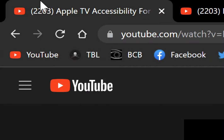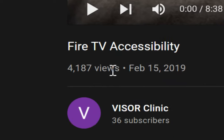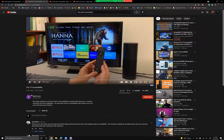So this next one is for the Fire Stick — Fire TV accessibility. First, I'd like to give the Visor Clinic a huge thank you for their video. They have a ton of great accessibility videos, so I recommend people go check out their YouTube channel. Full disclosure, this isn't our video, but I'm sure they won't have any problems with us using it for this meeting.